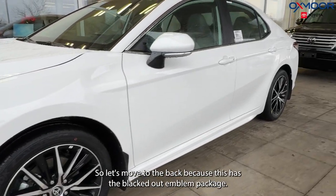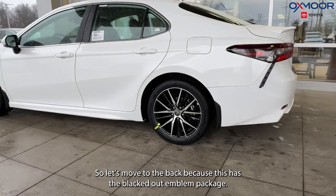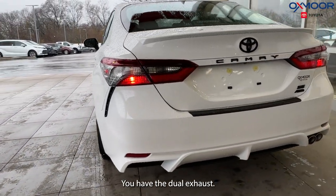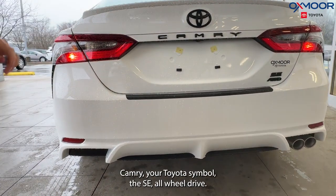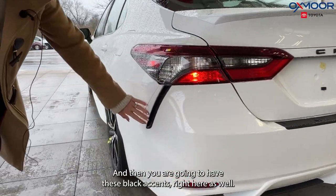Let's move to the back because this has the blackout emblem package. As we move back here you're really going to see that sporty look. You have the dual exhaust. The black is going to be the Camry, your Toyota symbol, the SE all-wheel drive, and then you are going to have these black accents right here as well.